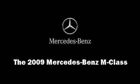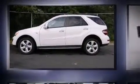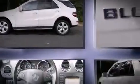Outstanding design defines the 2009 Mercedes-Benz M-Class. Under the hood, you'll find a six-cylinder engine with more than 200 horsepower.